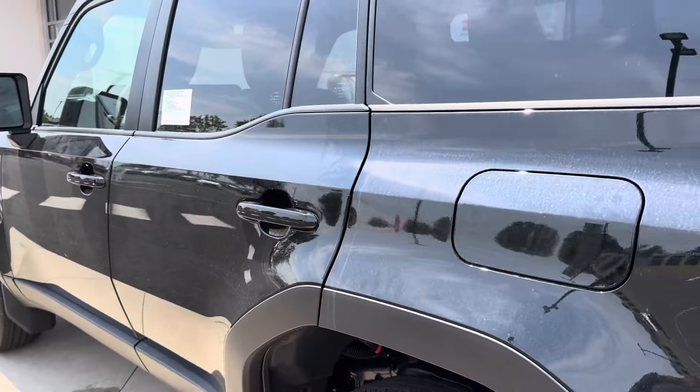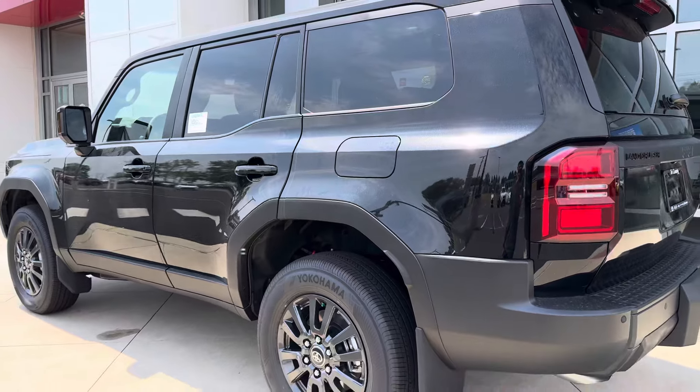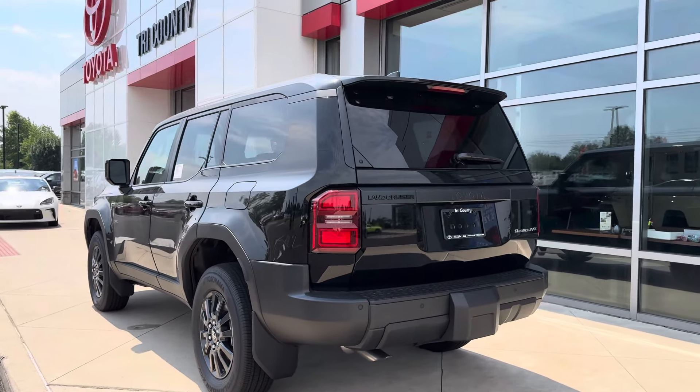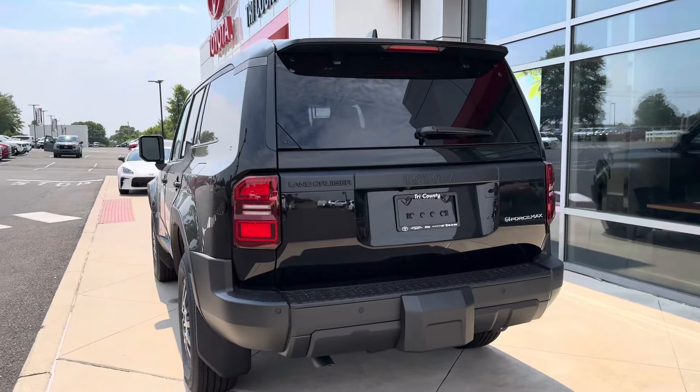And this is what the trunk space is looking like. Overall not a bad car, but for $56,000 I think it should come with a little bit more features — though every car is inflated nowadays.